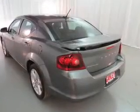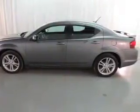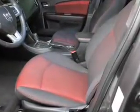Keyless entry, power windows, cruise control, a DVD system, an AM-FM stereo, power mirrors, power steering. Let us put you in the driver's seat today. Call or click to contact us.